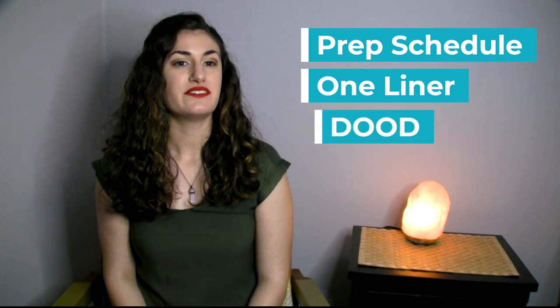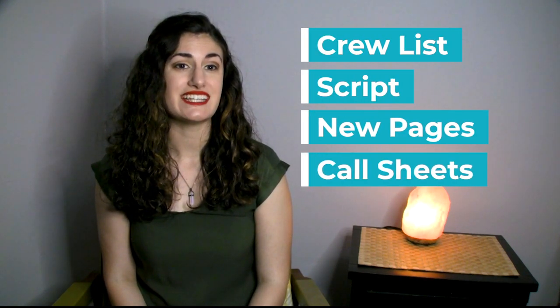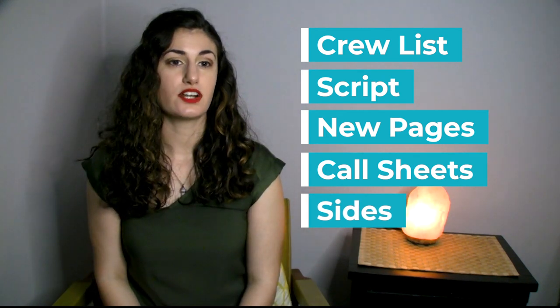Production is responsible for delivering all current distro to the cast and crew. The film paperwork can be a deep dive, so I'll be going into further detail in another video. The paperwork can include schedules like the prep schedule, one-line schedule, day out of days, or the production calendar. Other paperwork includes the crew list, script, updated script pages, call sheets, and signs. As updates occur, they will be printed on different colored paper to reflect that a revision has been made.